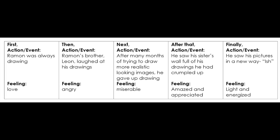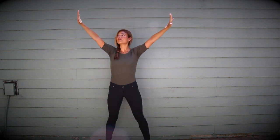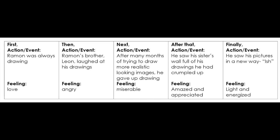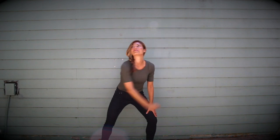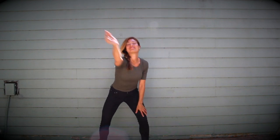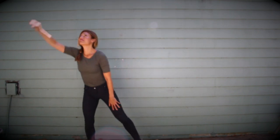Then Ramon saw his sister's wall and felt amazed and appreciated. Point like you're in amazement — let's see the look of amazement on your face. Now can we expand that pointing into both arms circling around, and then drawing your arms back into your heart? Finally, he had a whole new way of seeing his pictures, thanks to his sister, so he kept drawing again feeling light and energized. Pantomime drawing again with a feeling of lightness and energy in your wrist and on your face. Now come back to that movement we did at the beginning, but this time when we spin, we'll put a little jump in.